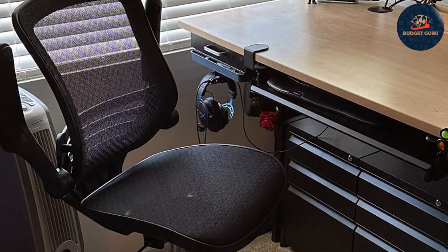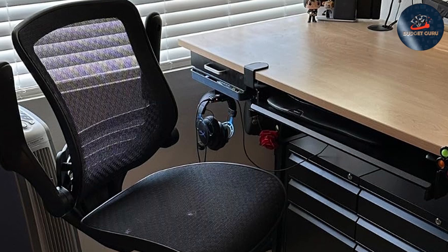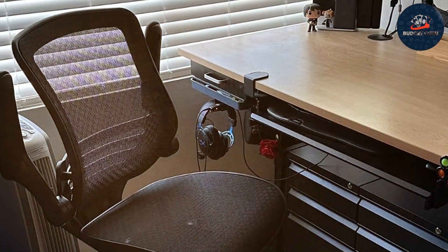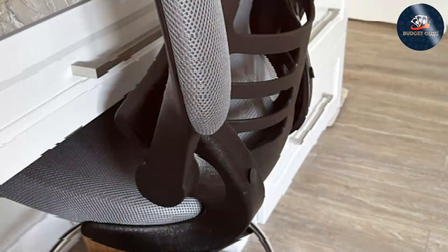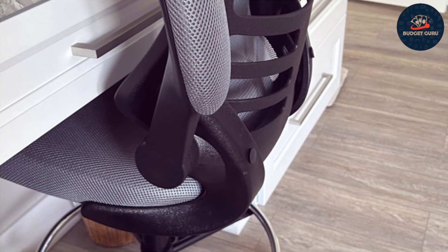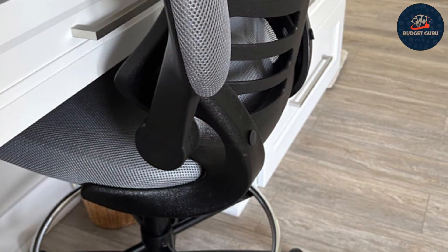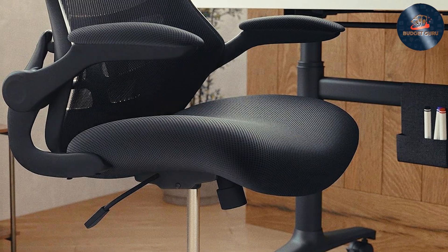Achieve peak efficiency without breaking the bank. The Flash Furniture Kelista mid-back black mesh ergonomic drafting chair offers unbeatable value for its quality and features, providing a cost-effective solution to elevate your workspace. Whether you're working on intricate designs or tackling important tasks, this chair is your trusted companion for comfort and productivity. Upgrade your office or studio with this chair and experience the difference it makes in your daily routine.